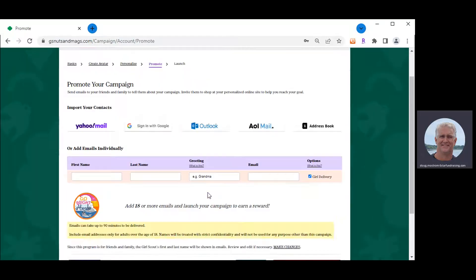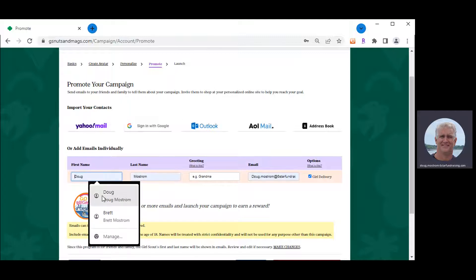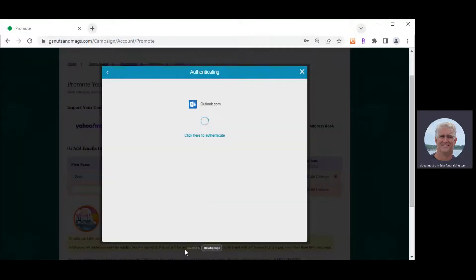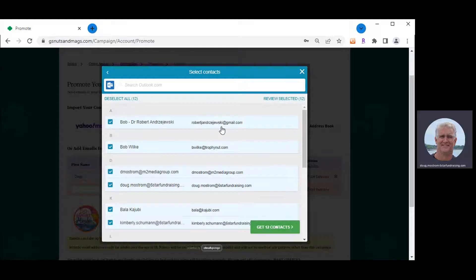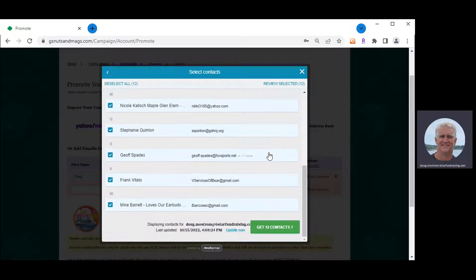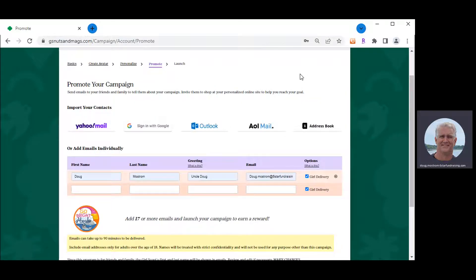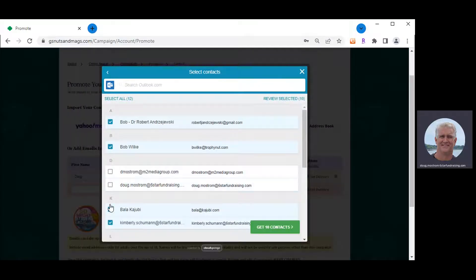Step four, the final step, is entering the email addresses. There are two ways to do it: enter them one by one, or click the button at the top to connect to your mail system, which pulls up all the email addresses in your computer. You can click 'Add All Contacts,' or deselect whichever ones you want before adding them into the system. That is the easiest way to add a lot of email addresses all at once.